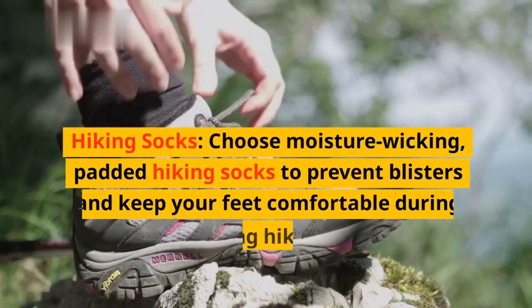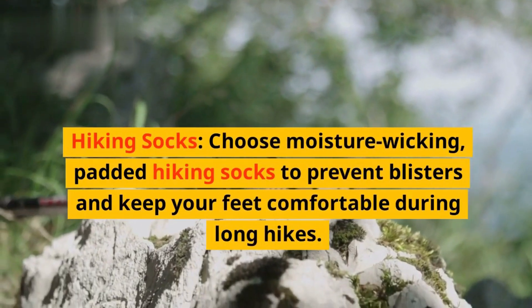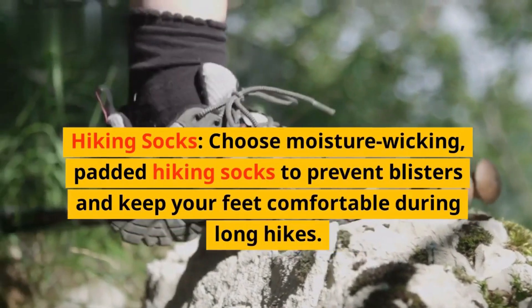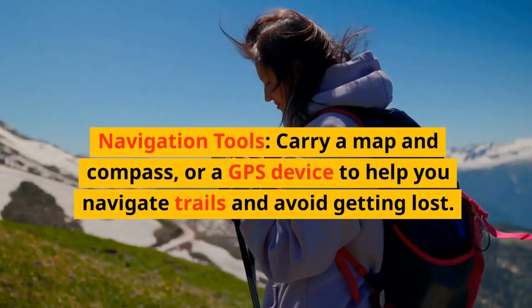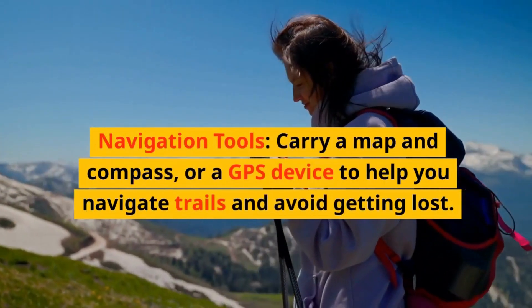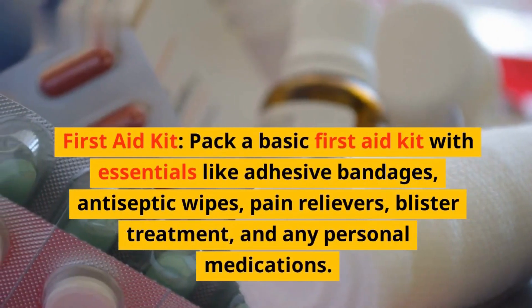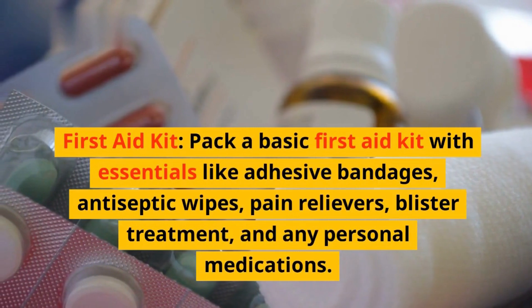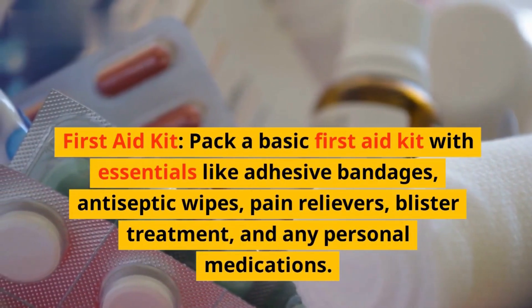Hiking socks. Choose moisture wicking, padded hiking socks to prevent blisters and keep your feet comfortable during long hikes. Navigation tools. Carry a map and compass, or a GPS device to help you navigate trails and avoid getting lost. First aid kit. Pack a basic first aid kit with essentials like adhesive bandages, antiseptic wipes, pain relievers, blister treatment, and any personal medications.